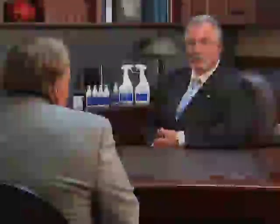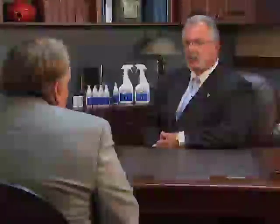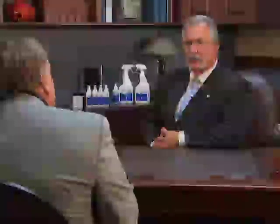For example, the resistant strains of bacteria — staph, MRSA, and VRE — complete elimination in two minutes or less. In addition, there's a 24-hour residual kill, so you can spray this on a tabletop and up to 24 hours later receive a complete kill of bacteria coming in contact with that surface.